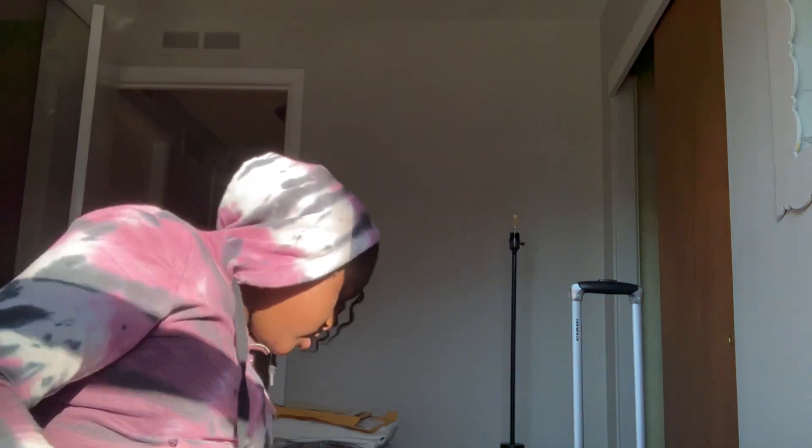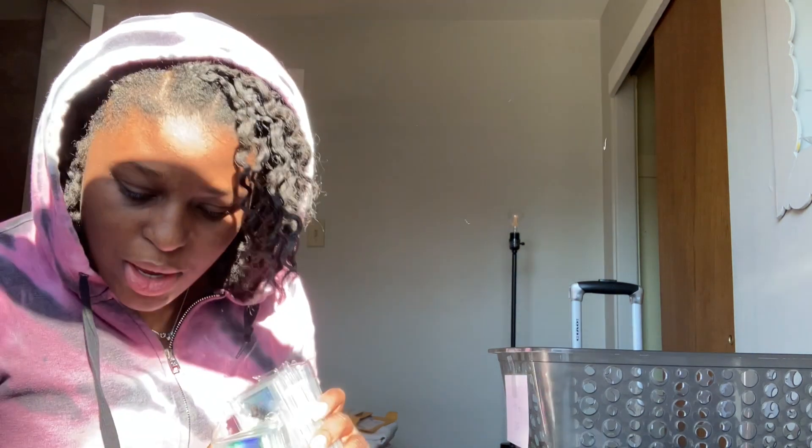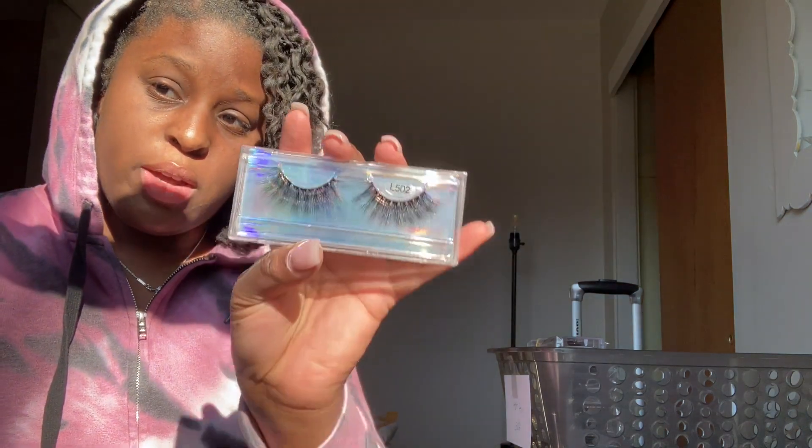All right, we're going for the Hot Girls now. Let's get the bin together. The Hot Girls are the L502s. I don't have a big stock of these, but let me show y'all — these babies right here, the L502s, are going to give you that lash extension look. They're going to give you the look you're looking for.